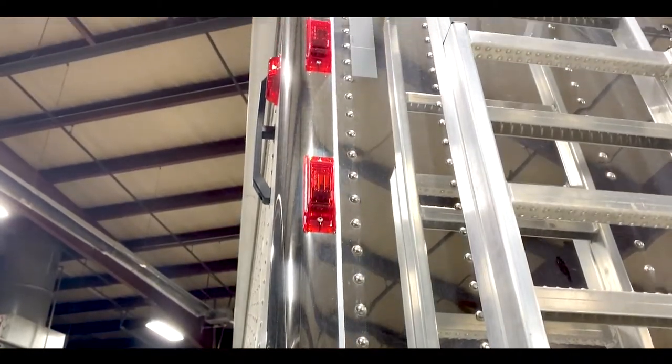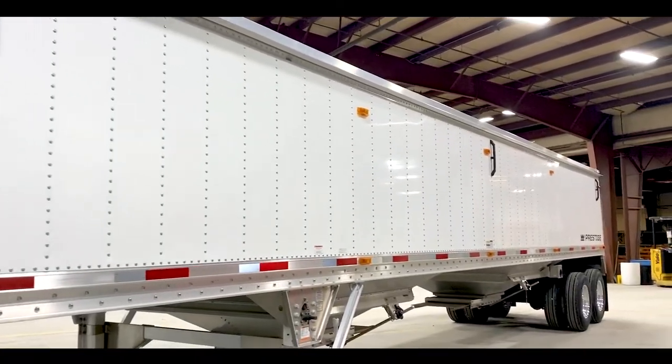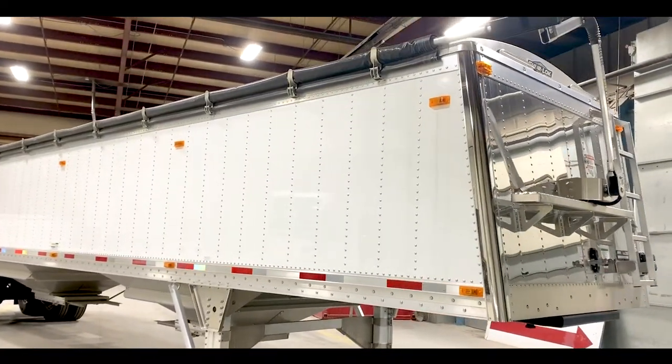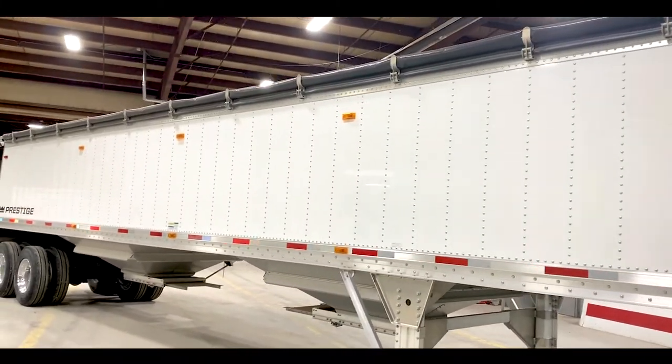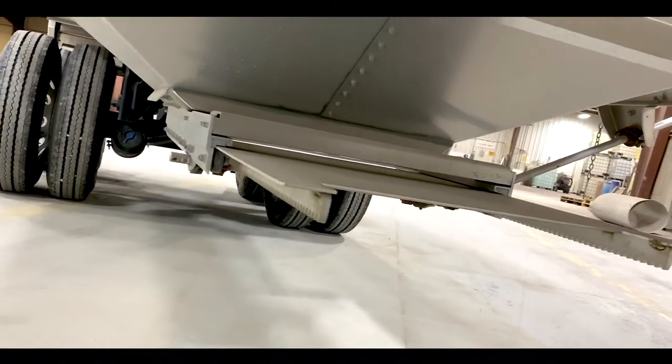Jim, why don't we dive into some of the specs? Our Distinction Hopper includes the following specs: 42 foot long by 96 inches wide with 68 inch side height. This will get you a 1400 cubic foot capacity, and 24 inch by 27 inch gates.